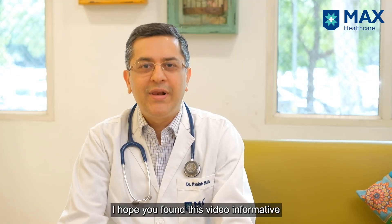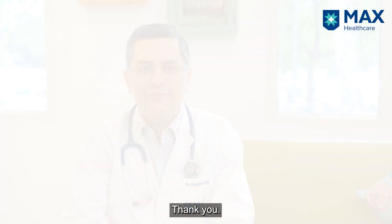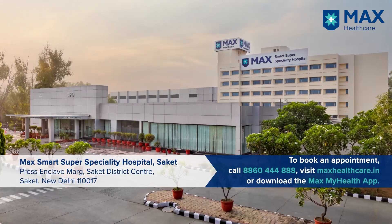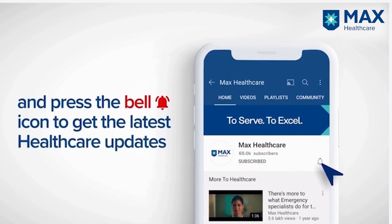I hope you found this information useful. If you have any questions, you can put them down in the comment section below. Thank you. Subscribe to our YouTube channel and press the bell icon to get the latest healthcare updates.